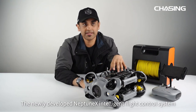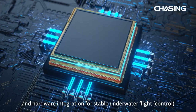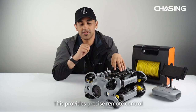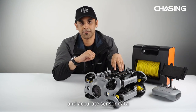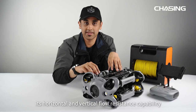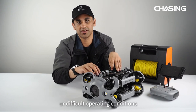The newly developed Neptune X intelligent flight control system smoothly integrates software and hardware for stable underwater flights. This provides precise remote control, consistent flow resistance, and accurate sensor data. Chasing M2S enhances its horizontal and vertical flow resistance capability even in the presence of external forces or difficult operating conditions.